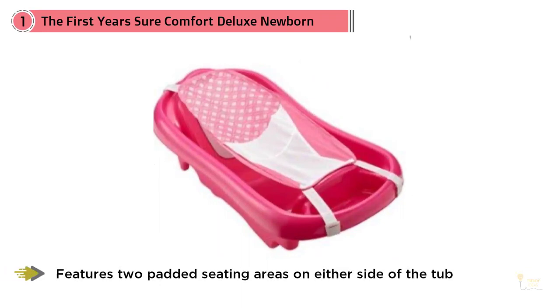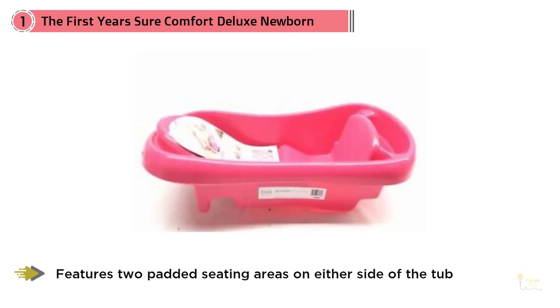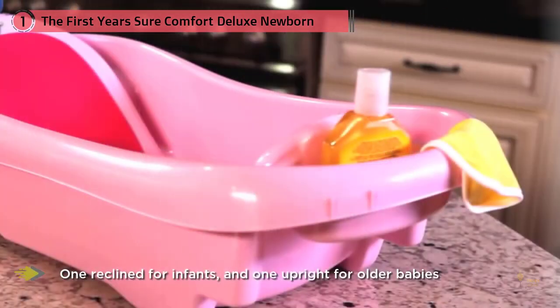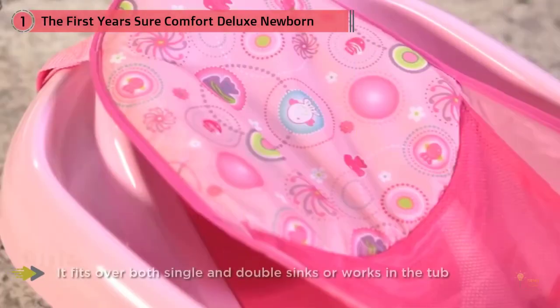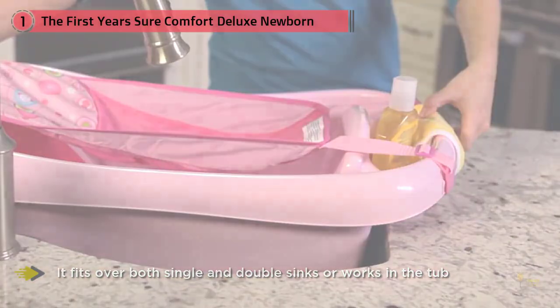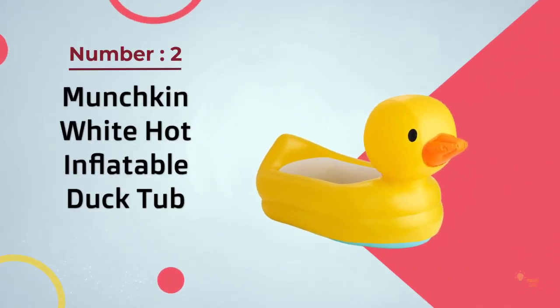It fits over both sides of double sinks or works in the tub, and has an area that can store baby's bath time supplies and double as a clean water basin. The Sure Comfort Newborn to Toddler Tub grows with your child through three stages. The included mesh sling cradles newborns to provide extra comfort and support while bathing, and the form-fitting netting helps make bath time less stressful for both new parents and their newborn.